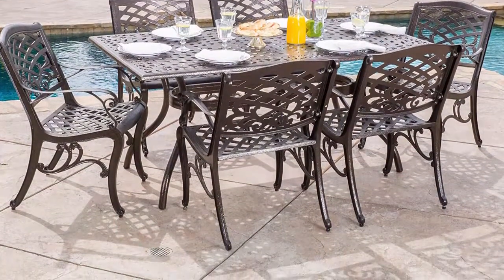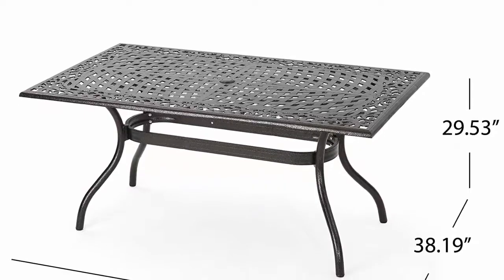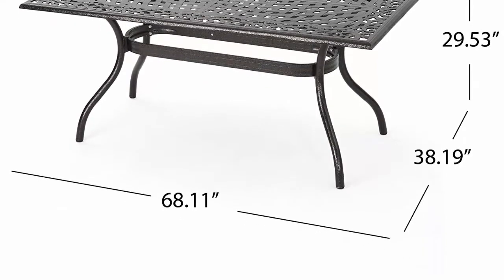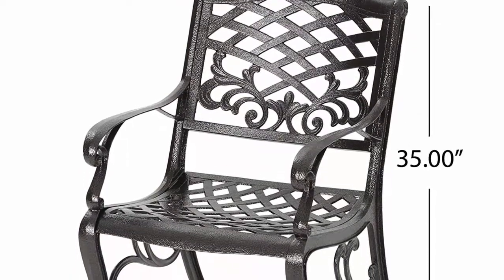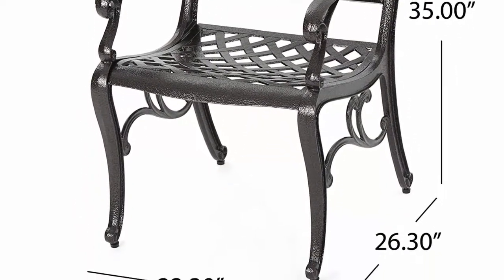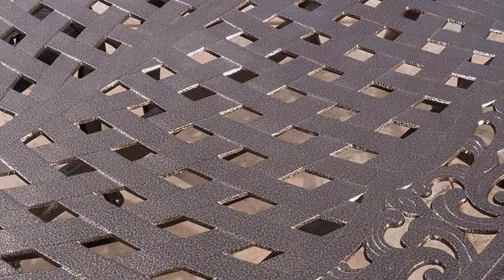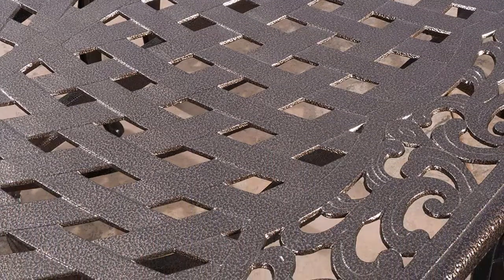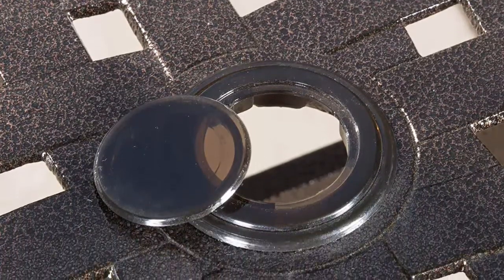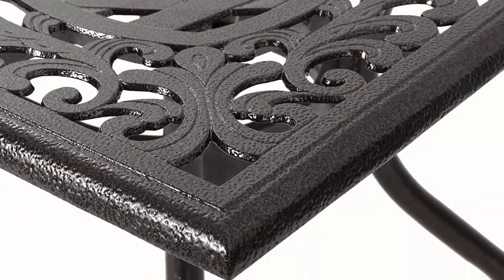The table and chairs are made of sturdy and durable cast aluminum that is rust resistant for years of outdoor use. The all-weather quality helps prevent water damage caused by wet swimsuits and splashing, making it a great set for the pool. The hammered bronze finish is neutral and looks great with other yard and patio decor. This dining set is the perfect addition to any outdoor space — backyard, patio, deck, sunroom, garden, or near a pool. The mesh table includes an opening for a patio umbrella.